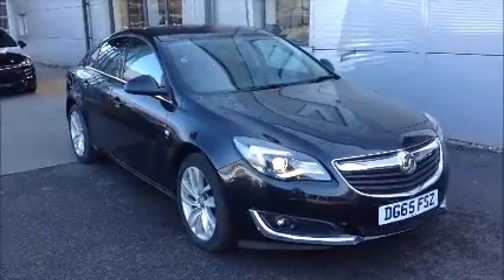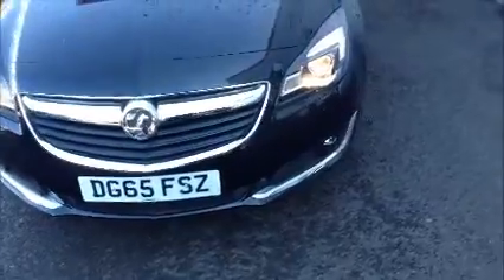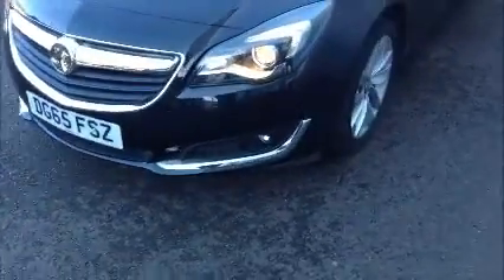We also offer 5 days free insurance on this vehicle. As you can see, this car comes with a 65 plate. The car comes with front fog lights and 18-inch alloy wheels. There is also a very good storage area in the boot.